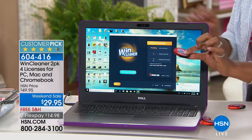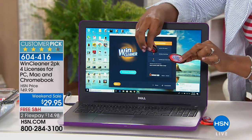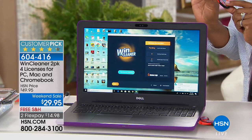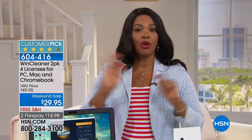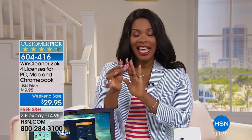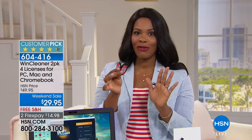You're getting four licenses and two USBs. There are two licenses on each USB. You plug them in and you don't have to worry about it again. There is no renewal fee. $29.95 for four licenses. It is exactly what you've been looking for.